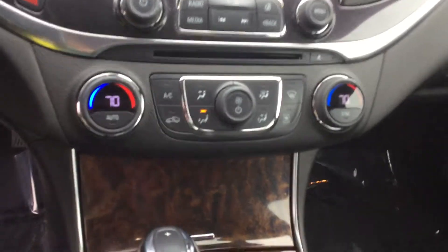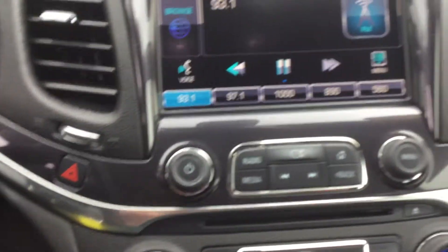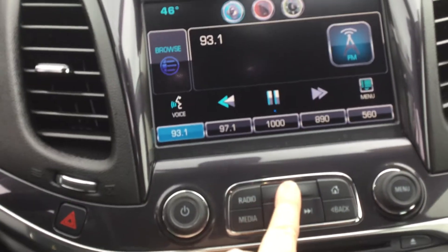You have your air and heat controls, and your screen does go up for additional storage where you can store your personal belongings. You also have a charging port as well.